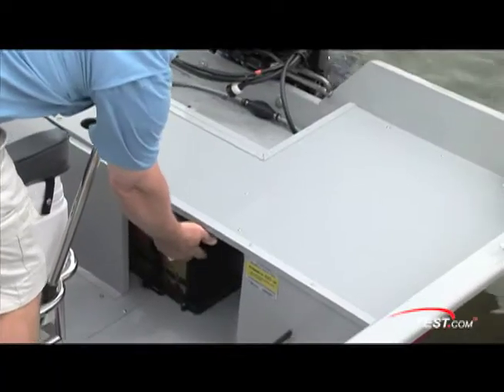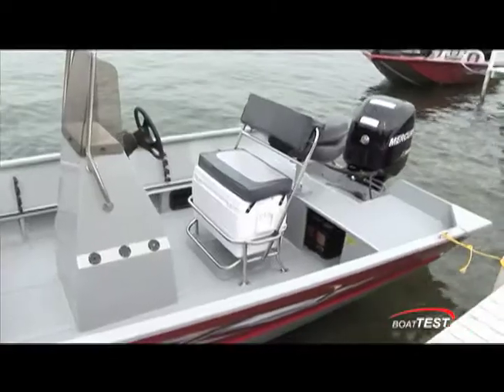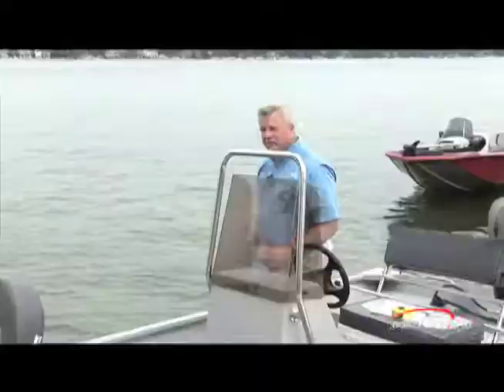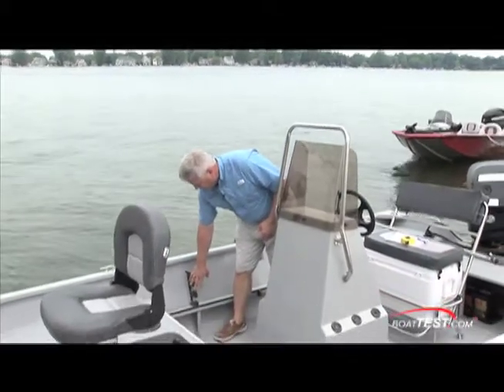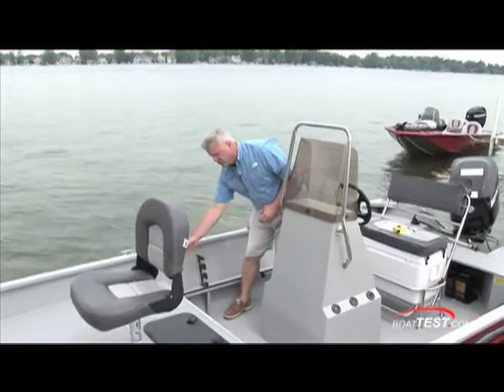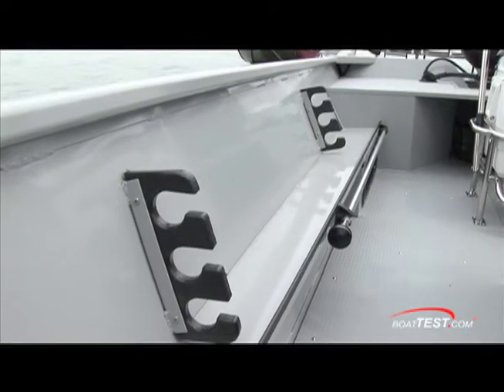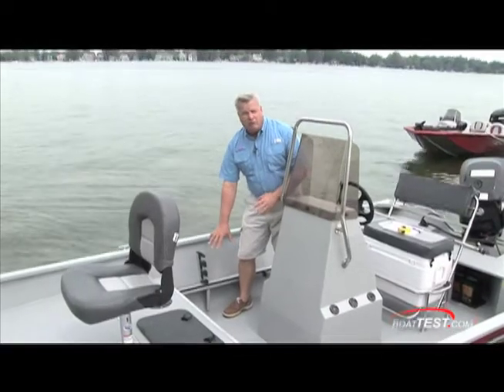By expanding the aft fishing deck, the builder has both covered the batteries and made good use of the space. The platform is stable because it's on the widest and heaviest part of the boat. We can put three rods in a rack above. This is a full-length tray where you can store a lot of tackle and loose items, with a vinyl cover on top so you don't cut yourself. Underneath the tray you even have room to store more things.